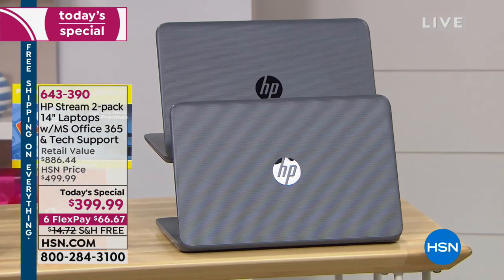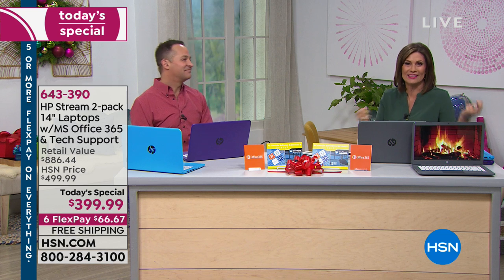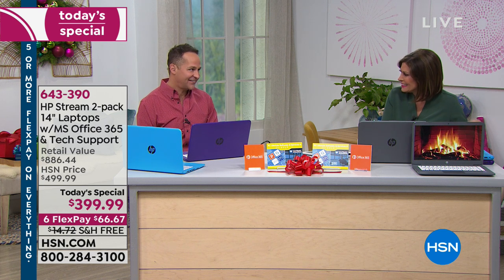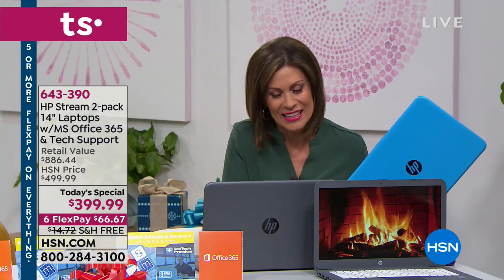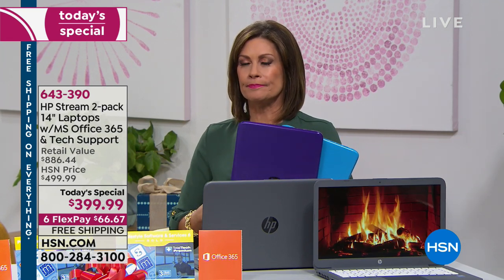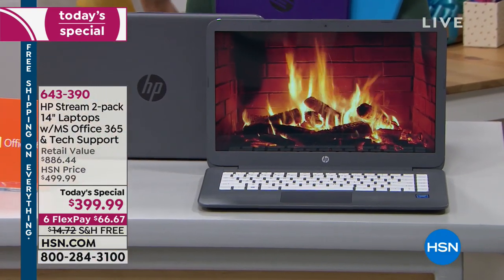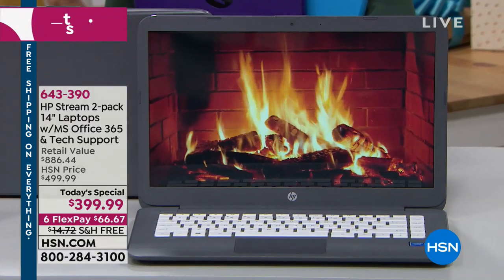$399.99, two for the price of one, six flex payments. It's a great time to think about what's important in your life. What's the first thing you do in the morning? My parents still have the paper delivered — I sat with them and said, everything in there is old. Your most recent information is right on here. We're on it all day. Get something that's going to work for you. Sometimes we overshoot — you can spend four times this price, which is basically $200 each, on just one laptop.